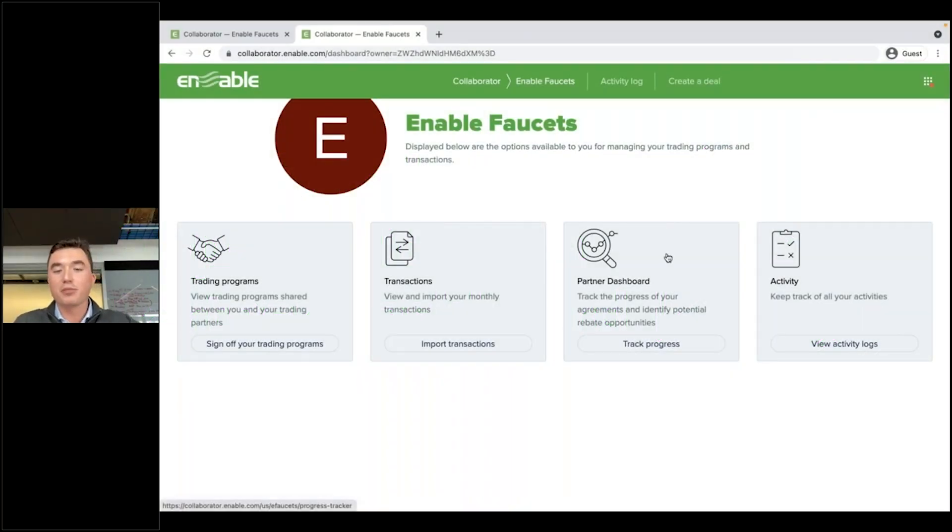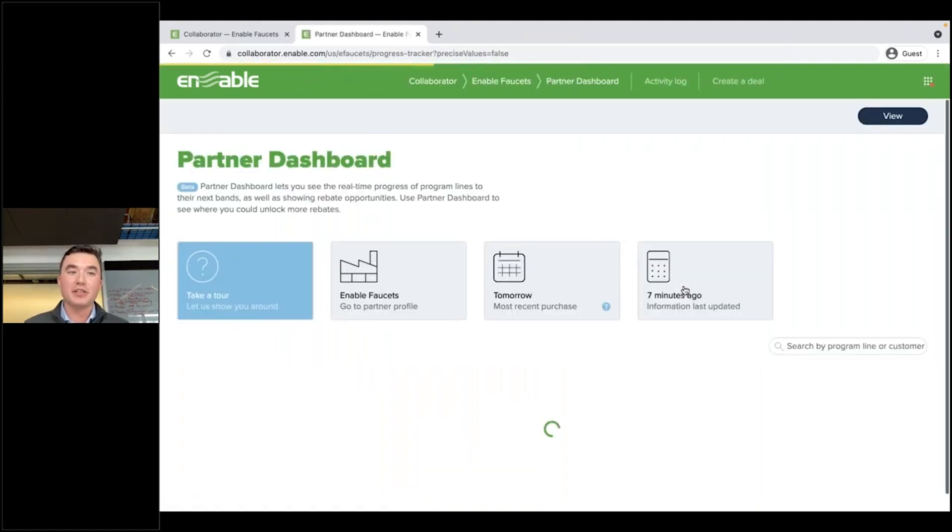Where are those insights? How can we track our progress? How can we identify rebate opportunities? Well, that's exactly what the partner dashboard allows you to do.